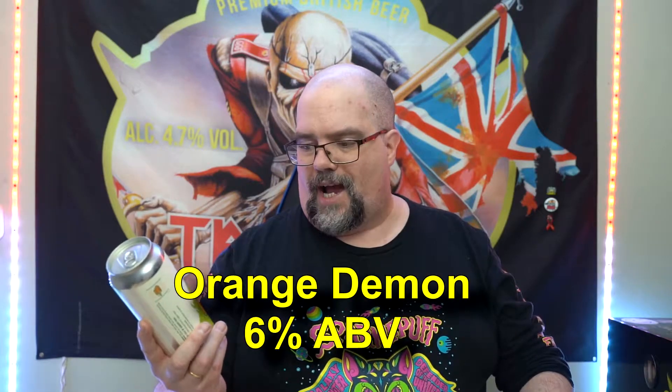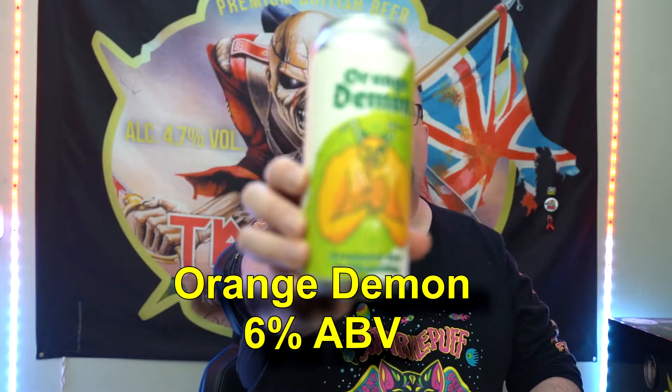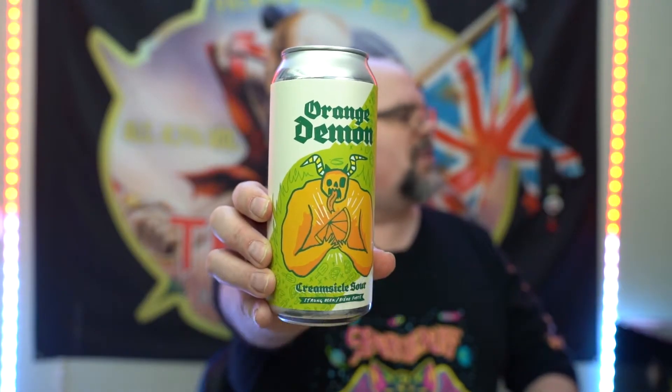We're gonna look at this one first. From New Level Brewing we have Orange Demon — it is a creamsicle sour. Now if you've seen my Blue Demon or Green Demon reviews, you would know that I am a big fan of the demon series. This one comes in at 7.6% alcohol by volume and has hops, water, barley, yeast, lactose, and orange creamsicle flavoring. The Green Demon is coming out soon too, so I'll be going back for that.